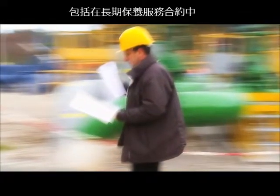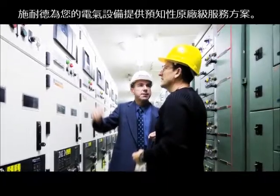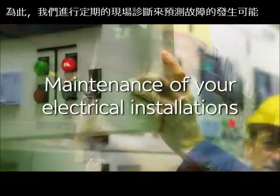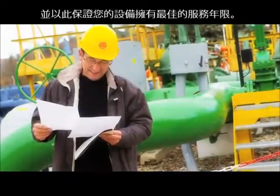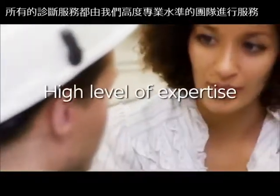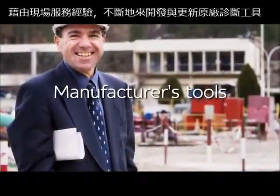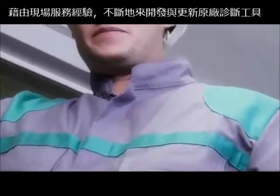Included in services contracts, Schneider Electric provides predictive maintenance of your electrical installations. In doing so, we perform periodic diagnostics on site to predict failures and thereby guarantee optimal continuity of service. Our diagnostic services are supported by our team's high level of expertise and manufacturers' tools developed and continually updated based on field experience.